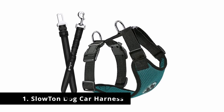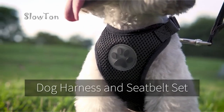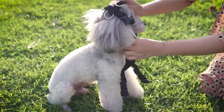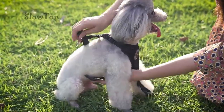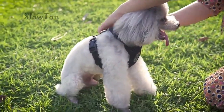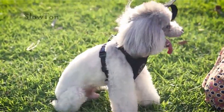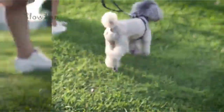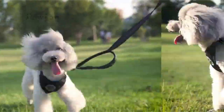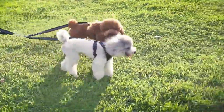Number 1: Slow Ton Dog Car Harness. Our last product is a harness and seat belt combo from Slow Ton, available in 6 different sizes: extra extra extra small, extra extra small, extra small, small, medium, and large. Color choices include black, bottle green, burgundy, dark blue, gray, purple, red, seat belt purple, canvas wine red, canvas blue, canvas dark gray, red and white, new black, blue and black plaid, green and black plaid, and gray and black plaid.